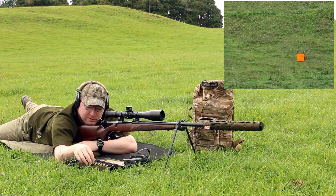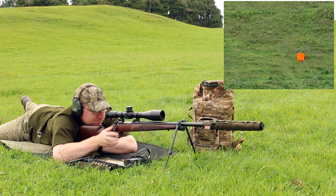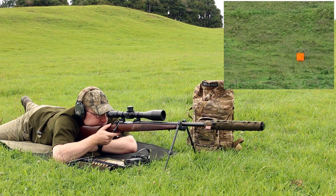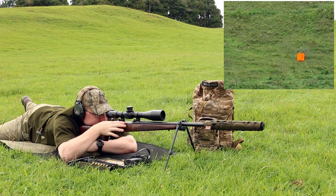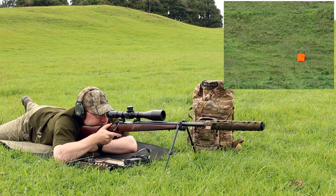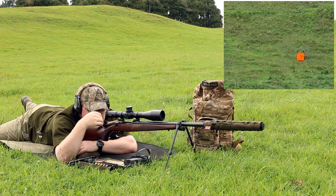Not bad. Little low, little left. Nice bit. One more — right on top of it.